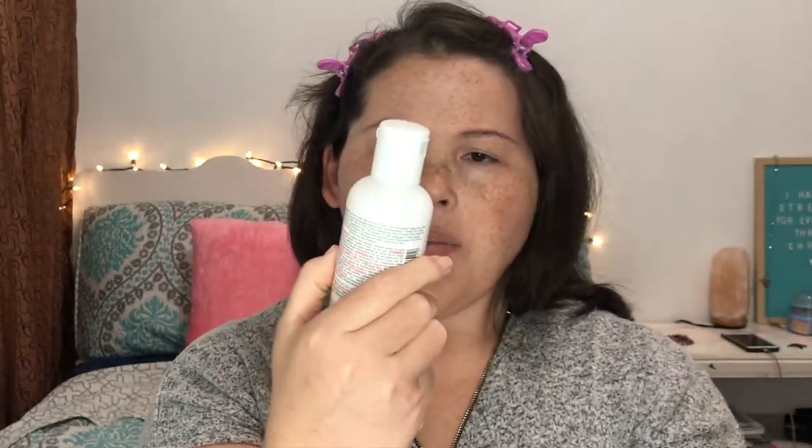Hi guys, so this is my number one thing that I always start with: moisturizer. I'm currently using this Kiehl's — Kiehl's Ultra Facial Moisturizer for all skin types. I just like to use that.